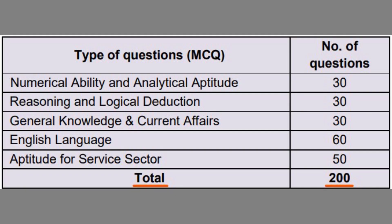The subjects and their question distribution are as follows: Numerical Ability and Analytical Aptitude - 30 questions; Reasoning and Logical Deduction - 30 questions; General Knowledge and Current Affairs - 30 questions; English Language - 60 questions; and Aptitude for Service Sector - 50 questions. Total: 200 questions.